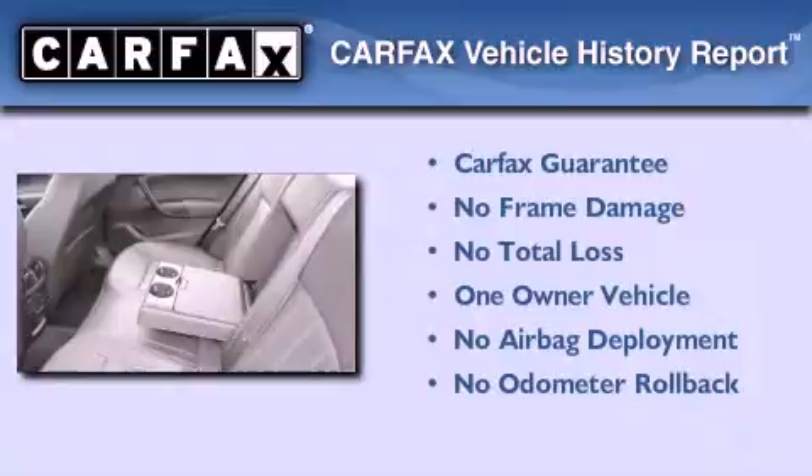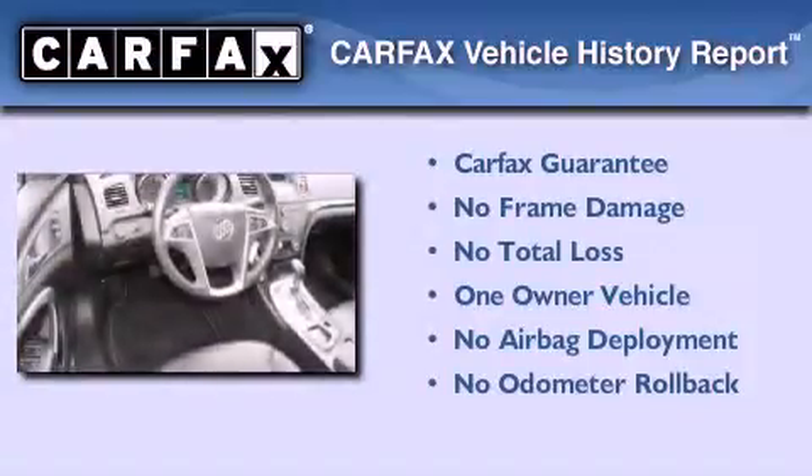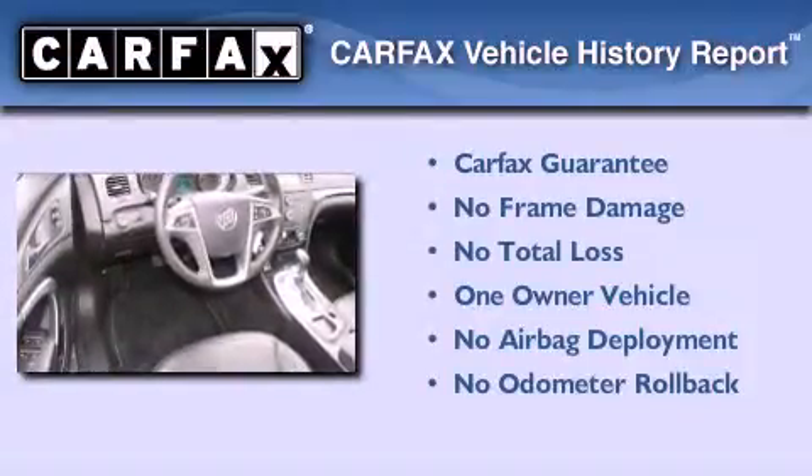This Buick has had only one owner, and it qualifies for the Carfax Buyback Guarantee. We invite you to contact us today to learn more about this vehicle.